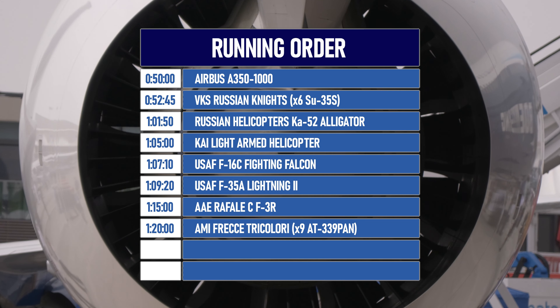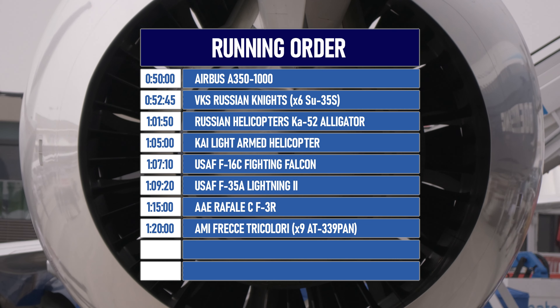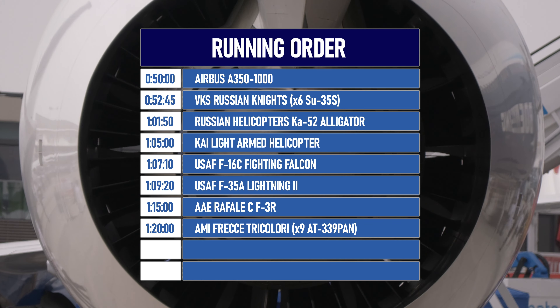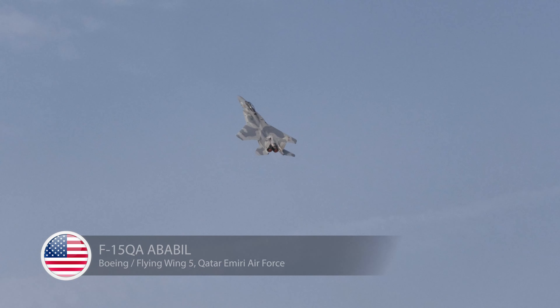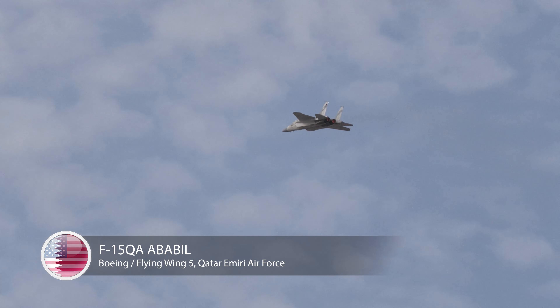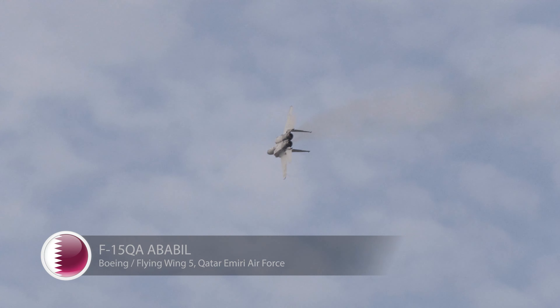We start with the epic F-15QA display followed by the J-10Cs of August the 1st, then into our local Emirati display acts. The India versus Pakistan showdown follows with the J-17 and the Tejas, then the wonderful Sarang display team, airliners followed by the Russian Knights, then a bit of rotary action. The F-35 is towards the end of the programme, as is the Rafale, and we close with the Frecce Tricolori.